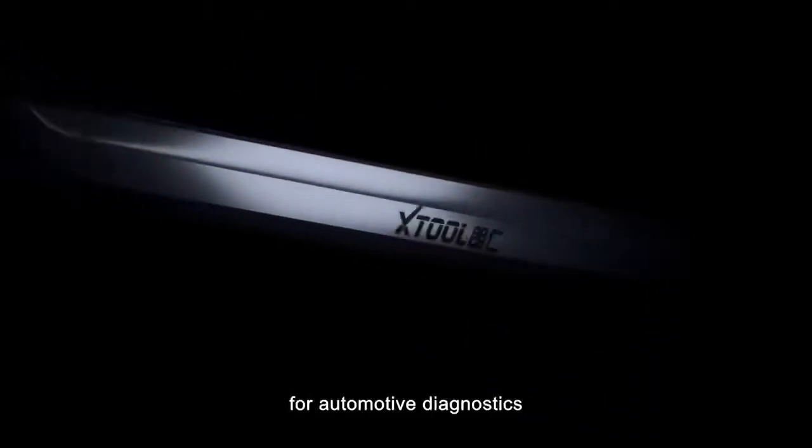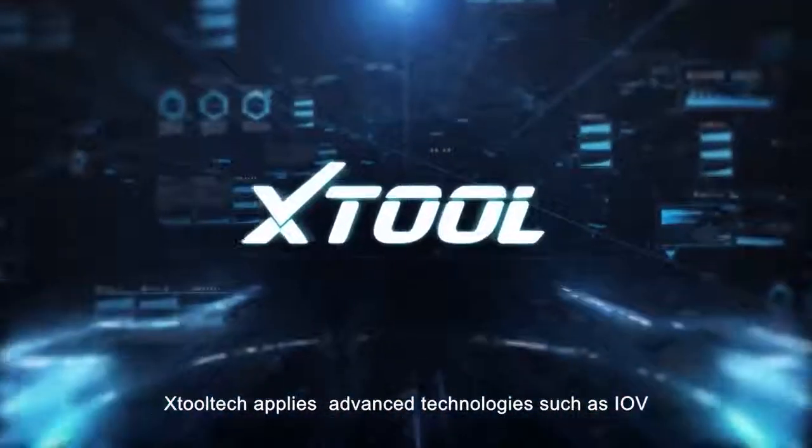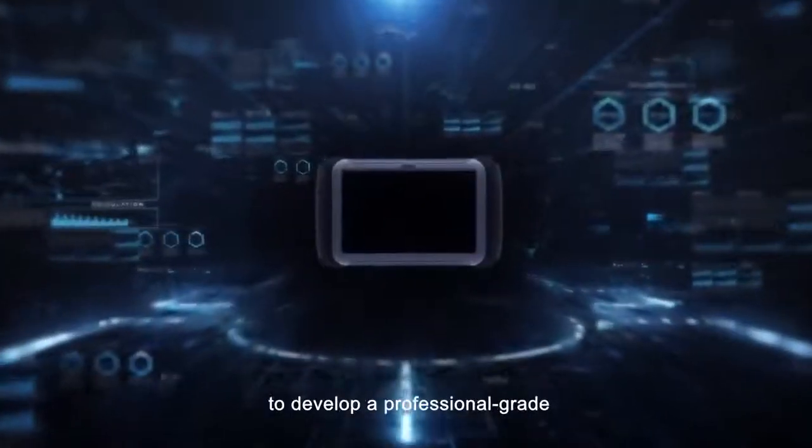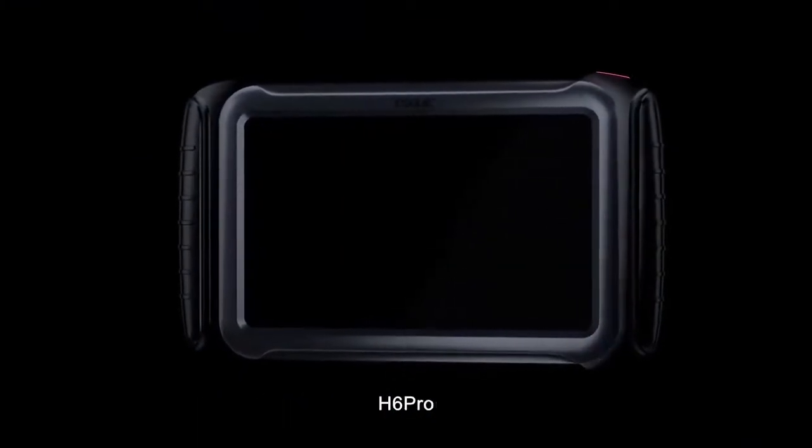As the pioneer of special functions for automotive diagnostics, H2ATEC applies advanced technologies such as IOV, Big Data, and Cloud Computing to develop a professional-grade and high-end automotive diagnostic equipment, H6 Pro.